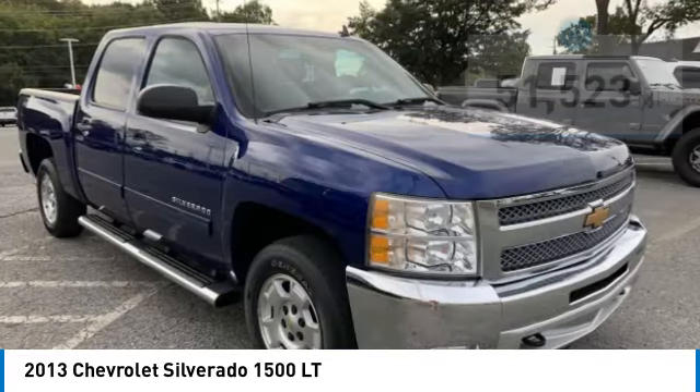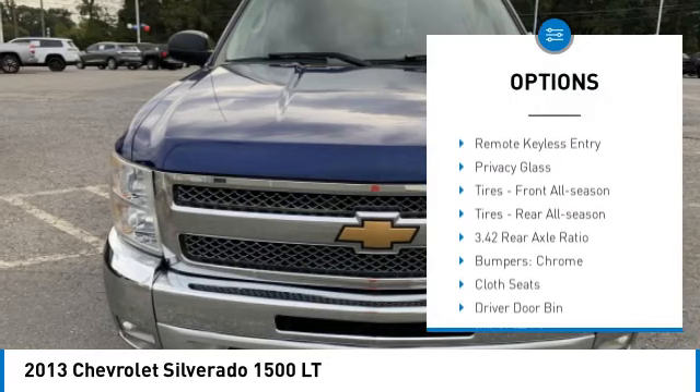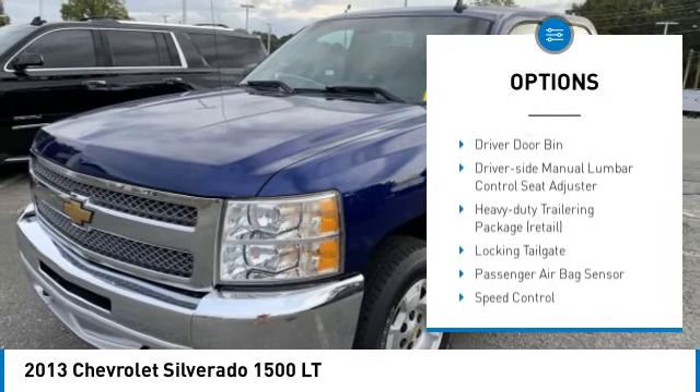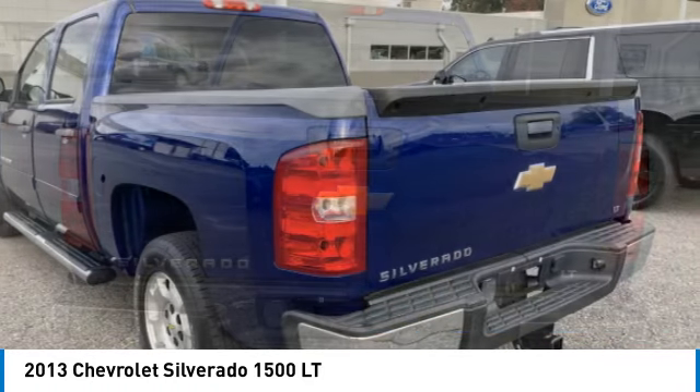Here are some of this vehicle's great options: rear step bumper, chrome wheels, heated mirrors, stability control, tire pressure monitor, daytime running lights, remote keyless entry, and privacy glass.